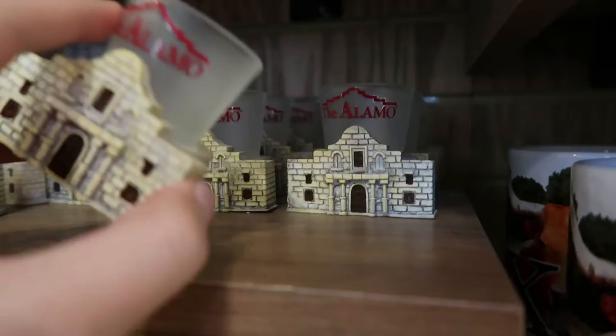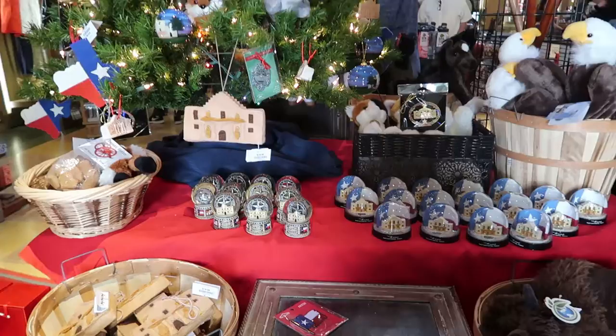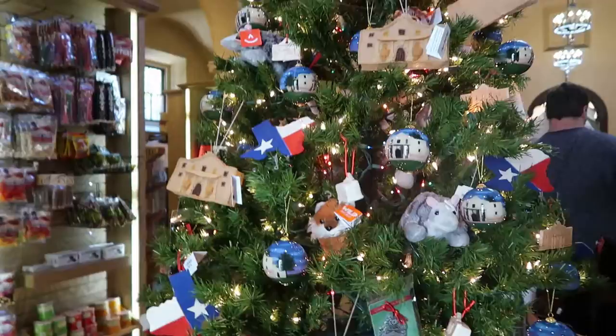They've got a whole Alamo Christmas tree here just in time for the holidays — fantastic! Snow globes, little Alamo ornaments — it's kind of funny to me.